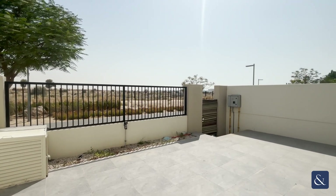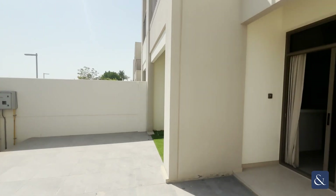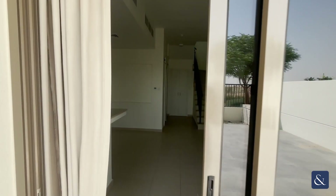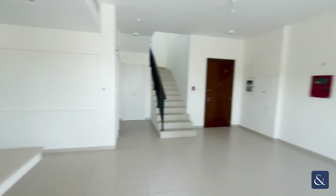Hi guys, it's Josh from Allsop and Allsop. Today we're in Sama Town Houses. This is our three bed plus maids — it's a Type 1.